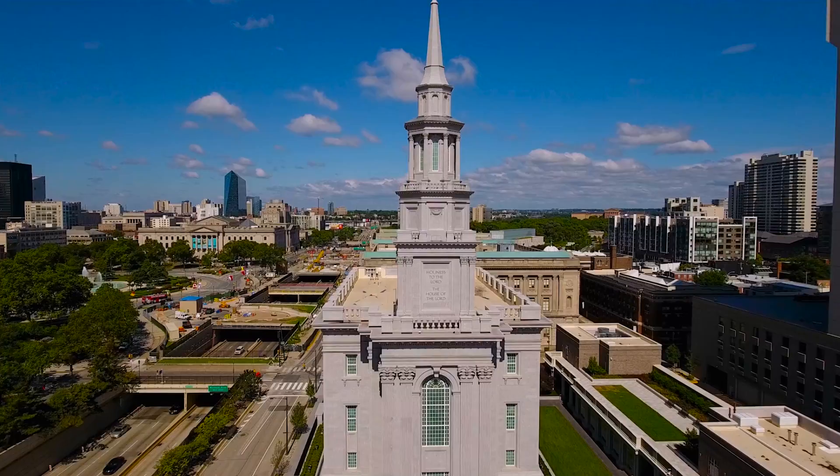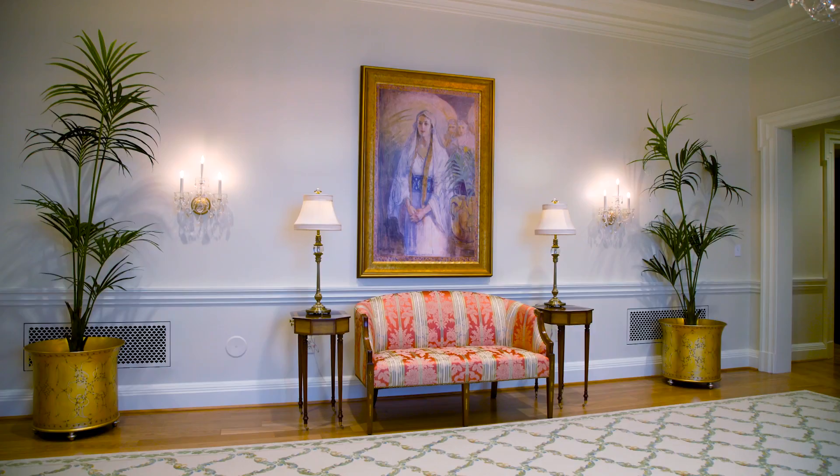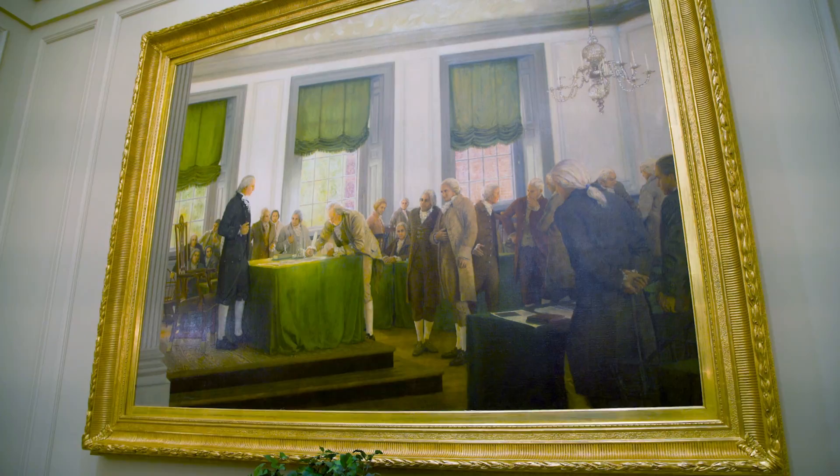The new Philadelphia Temple is one of the most stunning and beautiful temples of the church. This new house of the Lord stands as a monument, not only to the Savior who has given us all things, but to the founding fathers and mothers who gave so much that we might have the freedoms we enjoy today.